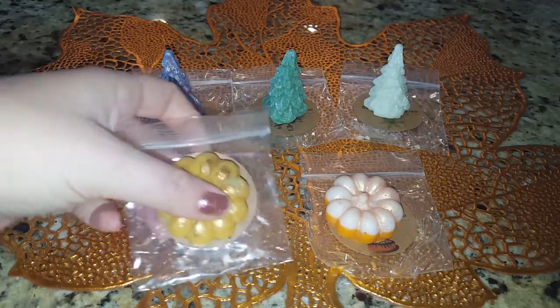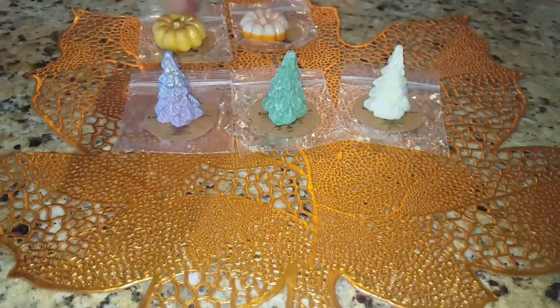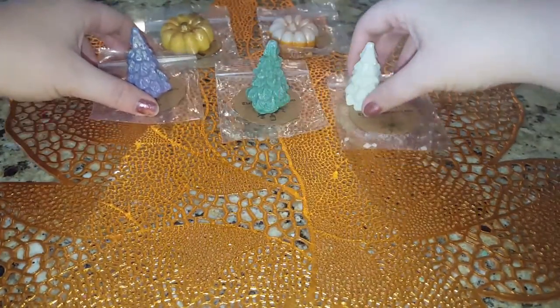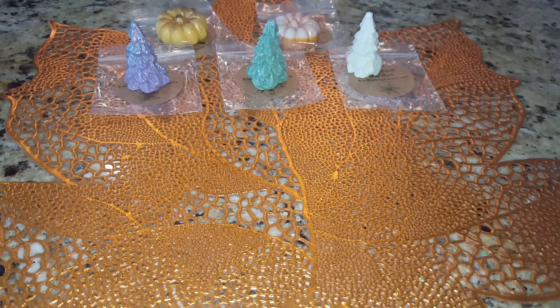Okay, so those are my samples. I picked up five clamshells — two from the fall collection and then three from what I guess was her summer collection. Let me go back to those scent descriptions on my computer.